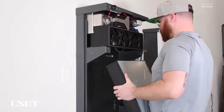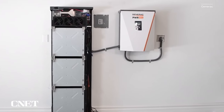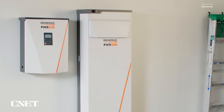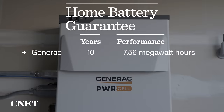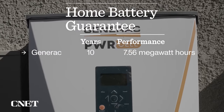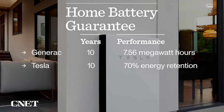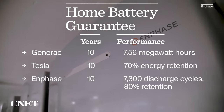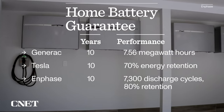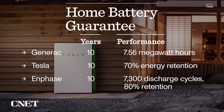Much as with an EV or home solar, you should pay close attention to the warranty and performance guarantee of any home battery system. They all seem to have a 10-year warranty — which is much shorter than most solar panels — but they also have widely varying performance guarantees. Generac guarantees their batteries for 10 years or 7.56 megawatt hours of power throughput. Tesla does 10 years and promises 70% battery capacity at that point. Enphase mixes their 10-year guarantee with 7,300 full discharge cycles and an 80% battery capacity guarantee. Unfortunately, these different warranty metrics make apples-to-apples comparisons trickier than with solar panels.